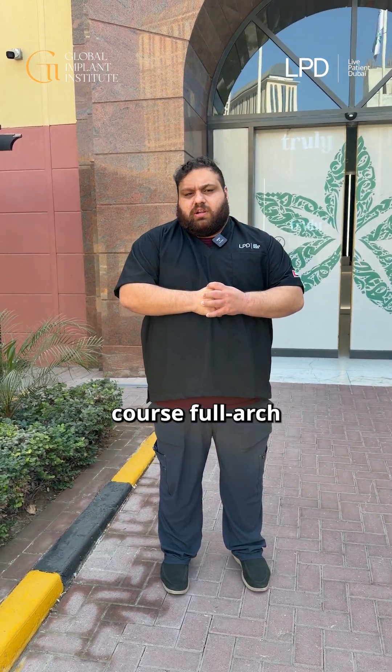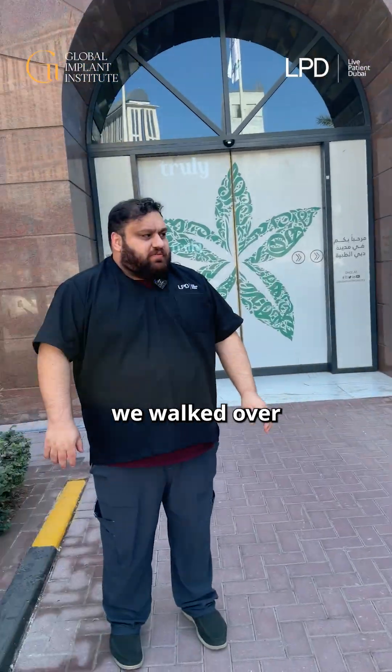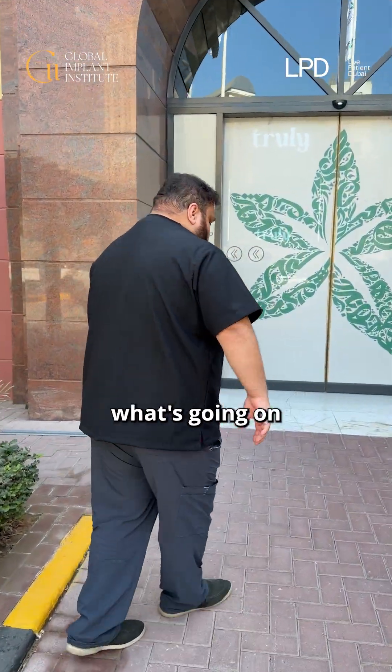Day two, Global Implant Course, Full Arch. Super sunny day, beautiful weather in Dubai. The hotel's right over there — we walked over this morning, so let's head into the clinic and see what's going on.